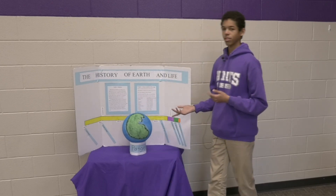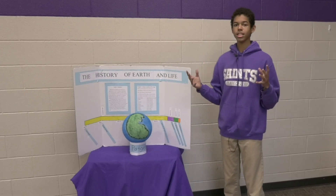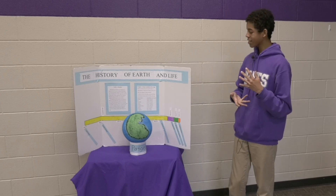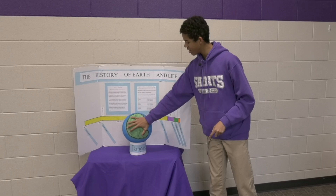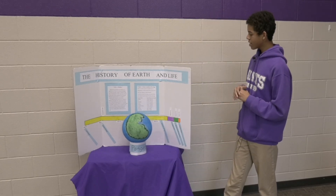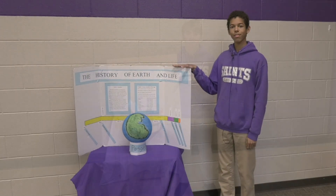Some of you might be wondering what a supercontinent is. A supercontinent is a landmass made out of most of the land, if not all of the land, throughout the entire planet. Pangaea was a very large supercontinent where most of the land was concentrated near the face of the planet. And that is my research project on the history of Earth and life.